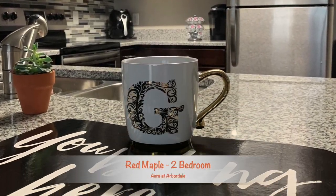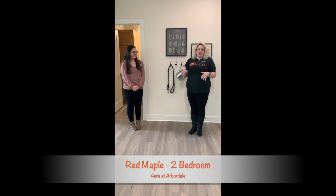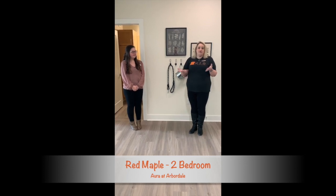Just in case if you can't actually ever come out and see the apartment, you can actually get a great feel for your new home right here.